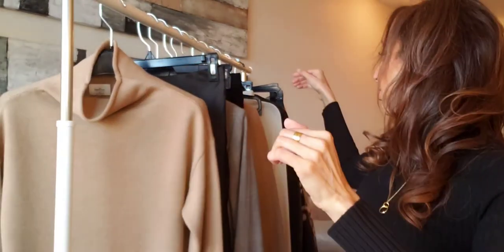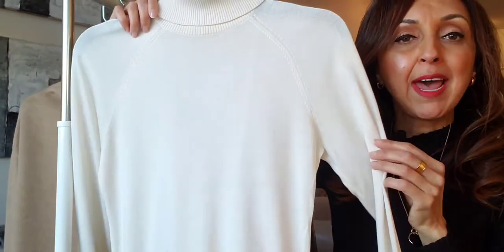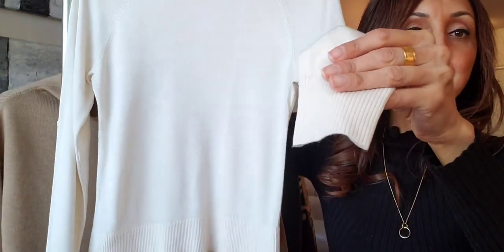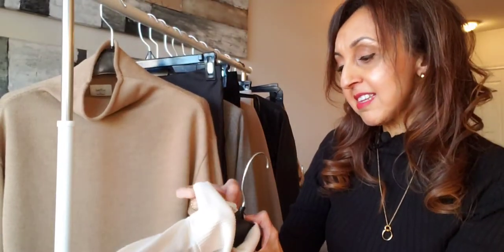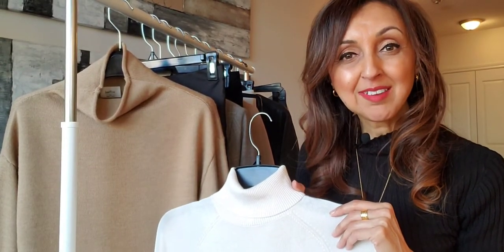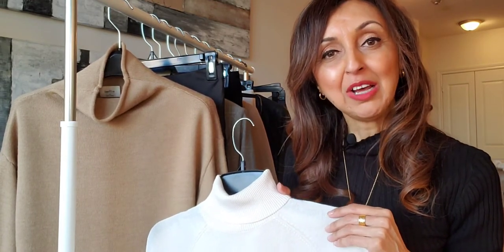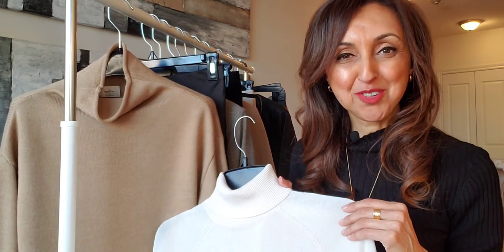The third one I'm going to show you is this sort of cream ecru color, and this is more of a true turtleneck style. It has a slight ribbing at the sleeve and this is from H&M, also in a size extra small. Over the course of the video I will be styling each of these turtlenecks in a couple of different ways, and hopefully this will provide you with some inspiration in terms of how you can look at other pieces within your wardrobe and mix and match them to make a number of different outfits.